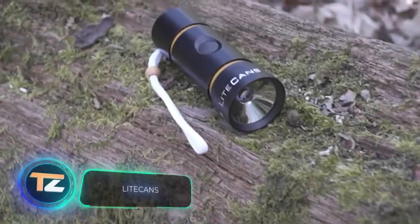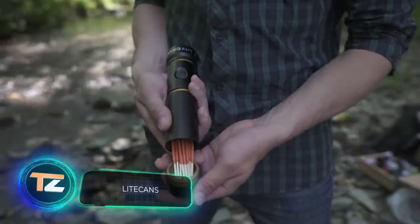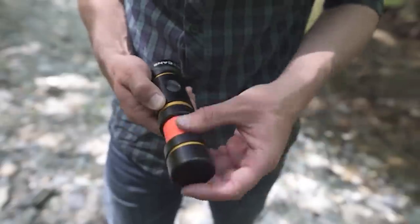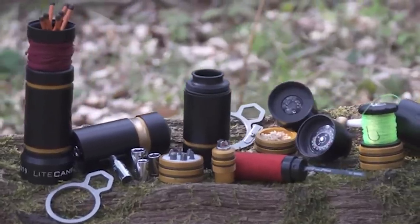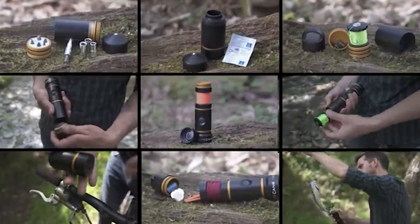This flashlight was born out of the inventor's passion for camping, when he encountered the challenge of protecting a campfire kit from the rain. The result was so cool that he ended up launching a Kickstarter campaign. The various interchangeable modules accommodate a mini saw, a compass, a spool of paracord or fishing line, a set of screwdriver bits, a lighter, and more.